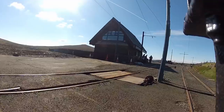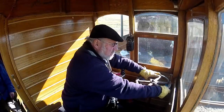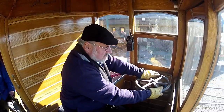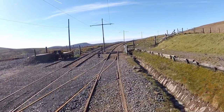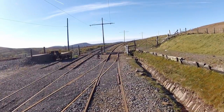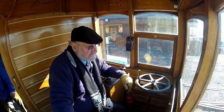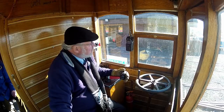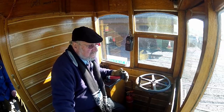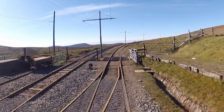We'll stop here for a moment to allow passengers on and off, and then we'll be underway again for the final third of our journey to the summit of Snaefell. With a ring of the bell, we're off again, leaving the Bungalow station for the summit.